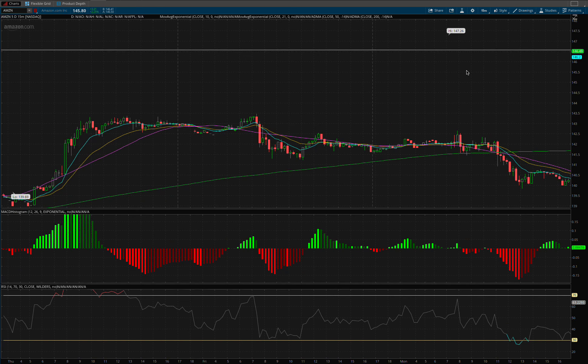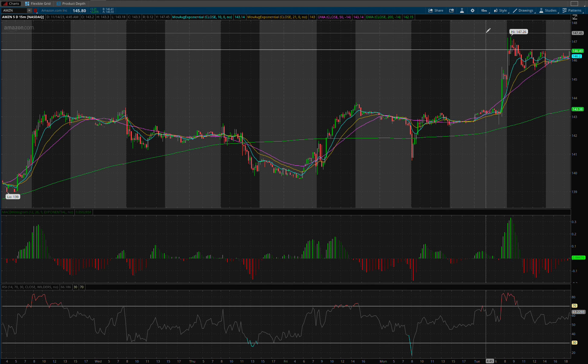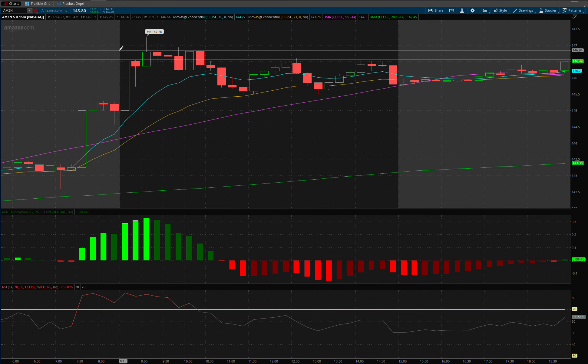If we look at the intraday 15-minute chart today, this is the remarkable part — because you have people that say technical analysis isn't real. Well, I drew that line at $146.57 a long time ago and you can see here we rejected it all day long. These long wicks are all sellers. They pushed it back down easy. We pushed back up right into it, sold off, made another attempt, sold off. We tried again and even in the after hours we still couldn't cross.